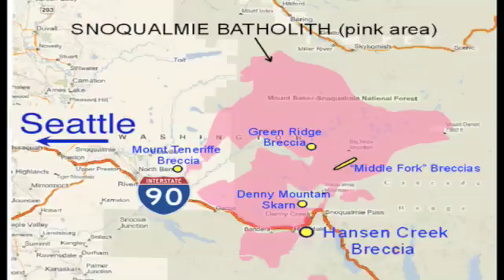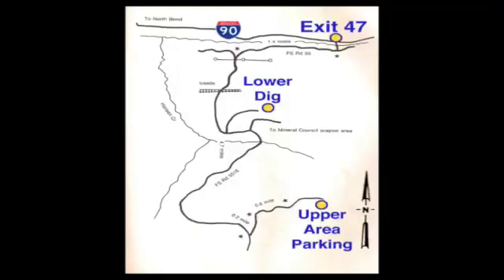Here's a map of the Snoqualmie Batholith, and you'll notice there's a lot of different zones where quartz crystals are popular, but Hanson Creek is a safe spot. The Hanson Creek locale is east of Seattle on Interstate 90, just west of the Snoqualmie Pass area.